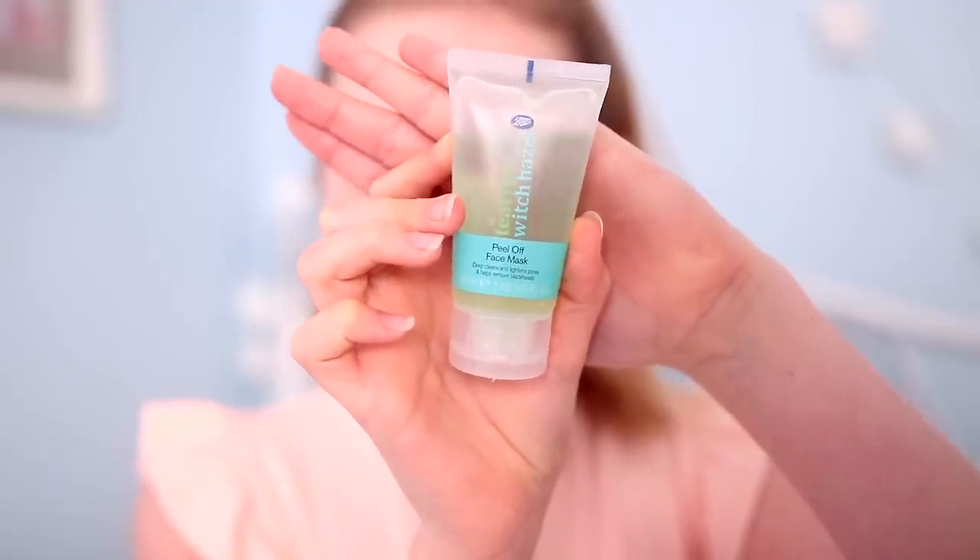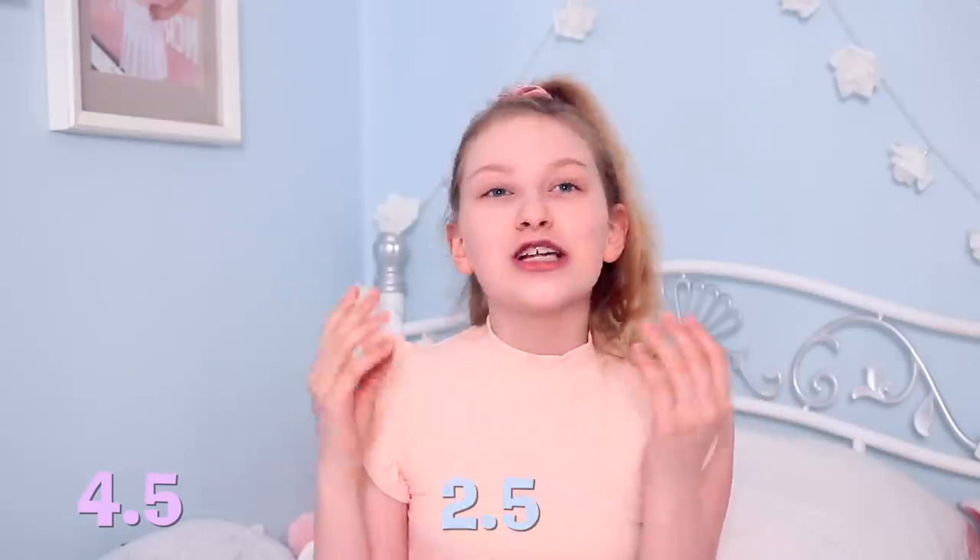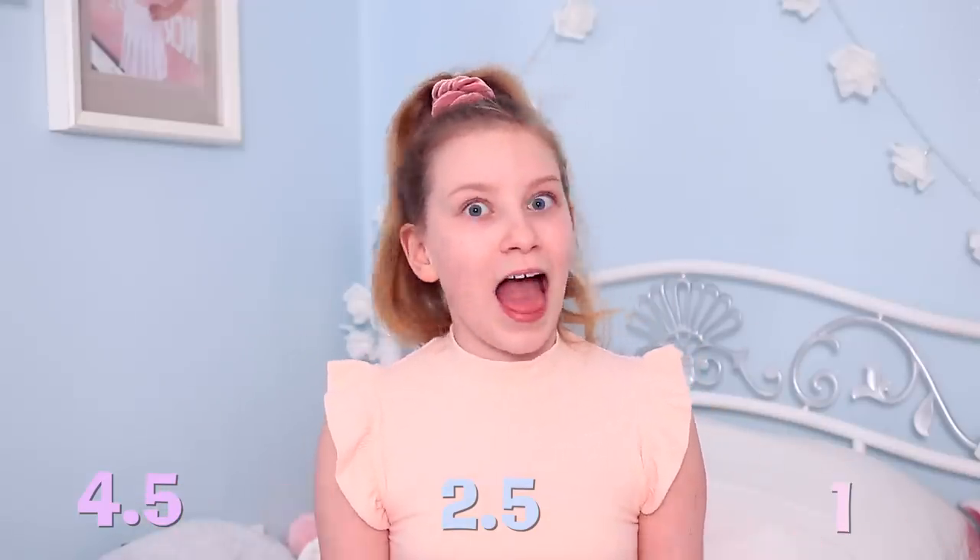The first mask is this tea tree and witch hazel from Boots, which is £3.50. This is so satisfying — it's like a sunburn, and the way it's clear makes it look like it's peeling off your skin. The verdict: smell is about a four out of five, it smelled really nice and minty. For the peel factor, maybe a two and a half — it was breaking a lot and didn't dry too quickly. For how it made my skin feel after, I'd give it a one — it doesn't feel any different.